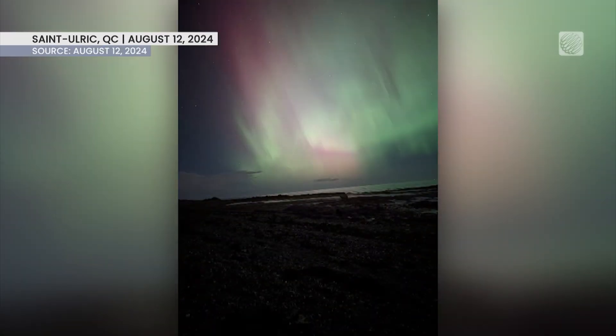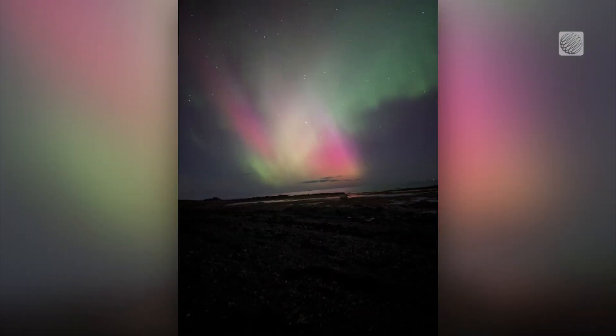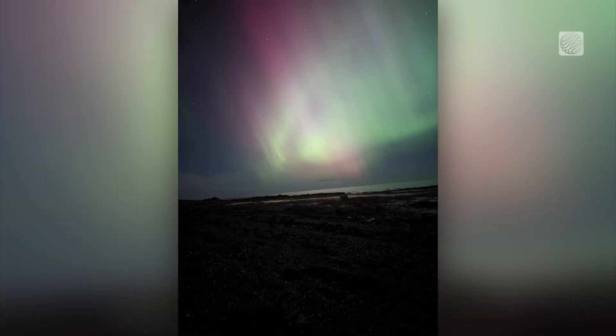The sun has been increasingly active recently, with more flares and solar storms, bringing the chance to spot the northern lights further south across Canada.